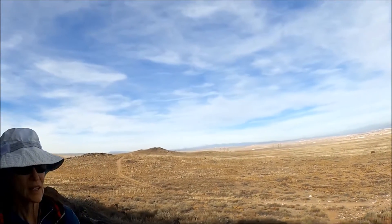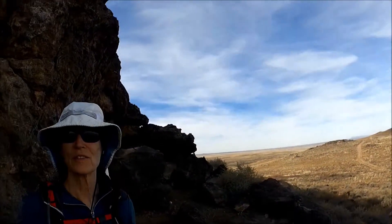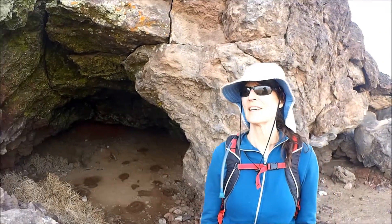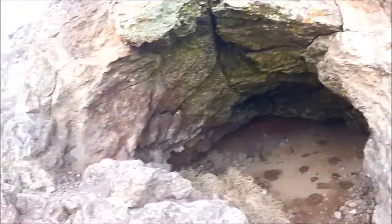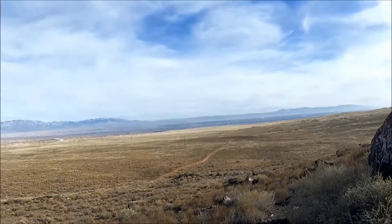What's great about this hike is you can see for long distances, so you can see how far you've come. You're not in the middle of a forest with trees blocking your view. It's kind of fun to look back at the trail.